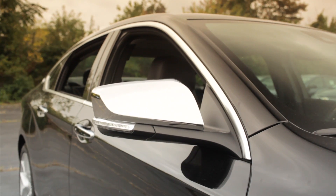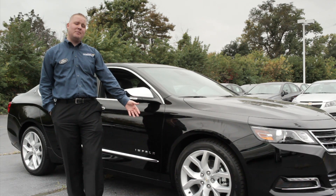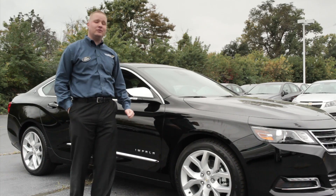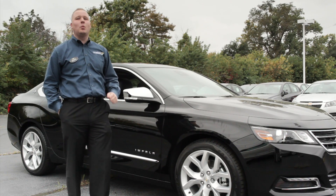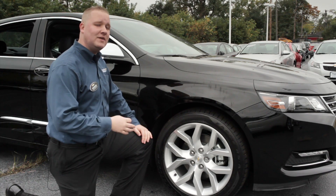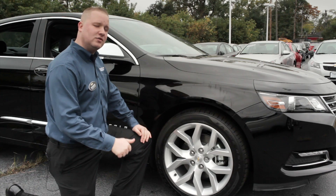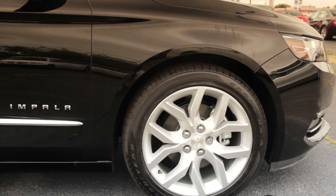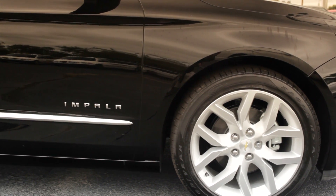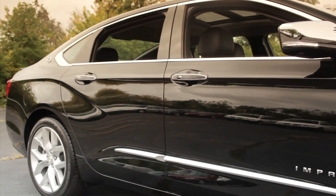Coming around the side of the vehicle, I'd like to point out the available wheel trims on the 2014 Chevrolet Impala. We have available 18s, 19s, and for the first time on a Chevy Impala, 20-inch wheels. With styling also comes safety — every Chevrolet Impala comes with ABS brakes, 4-wheel disc brakes, traction control, and GM's exclusive StabiliTrak. They also come with DuraLife rotors, doubling the life of your rotors to 70,000-mile increments.